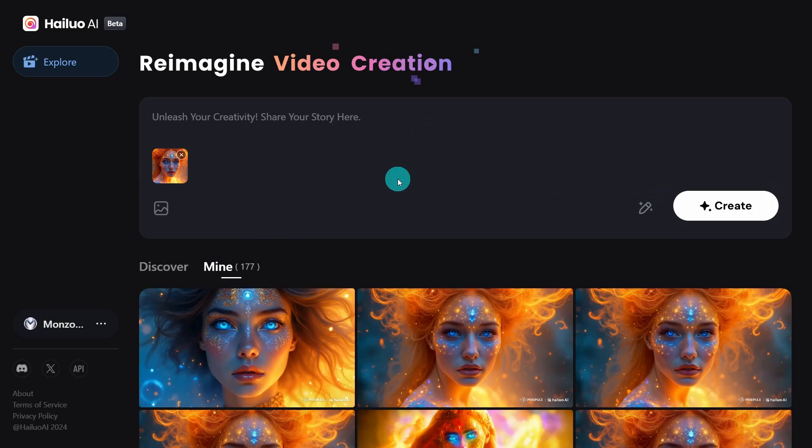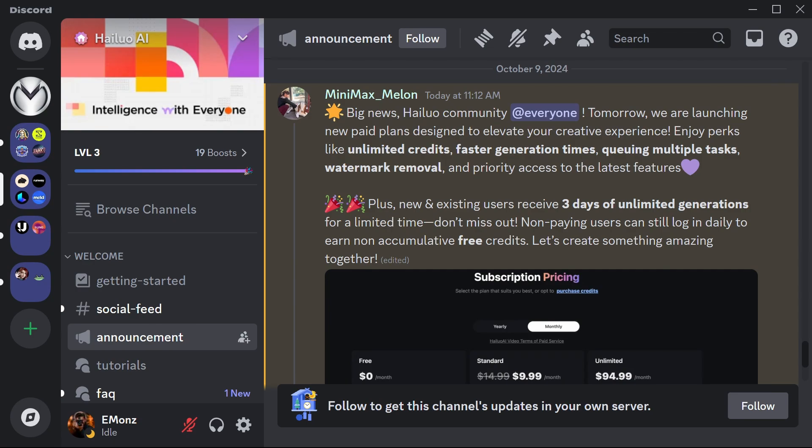I'll show you a few examples at the end of the video. However, just announced earlier today, they are releasing the paid plans tomorrow. They do mention that for new and existing users you'll receive three days of unlimited generations for a limited time, and there will be a way to earn free credits.